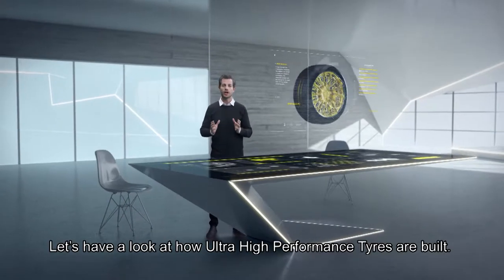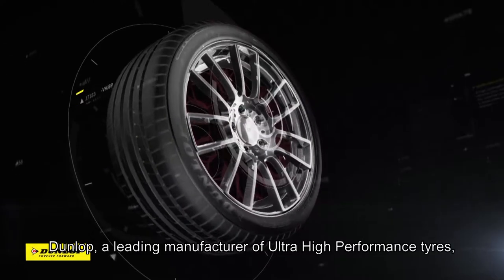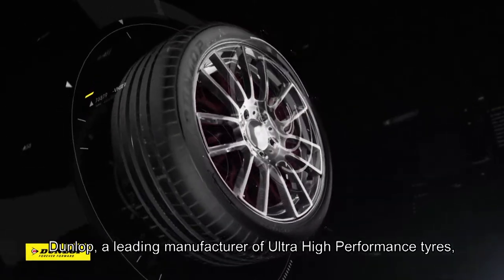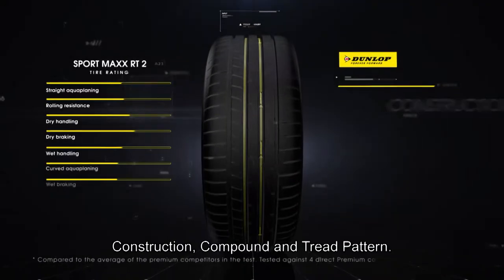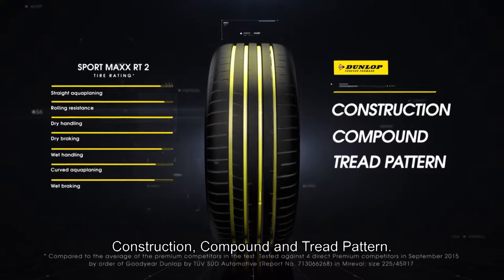Let's have a look at how ultra-high performance tires are built. Dunlop, a leading manufacturer of ultra-high performance tires, focuses on three key development areas: construction, compound, and tread pattern.